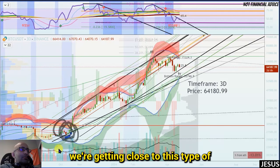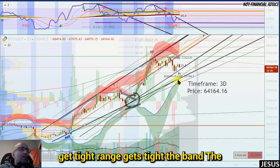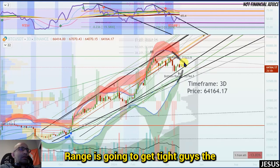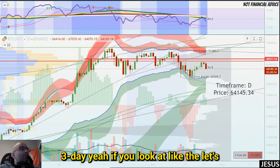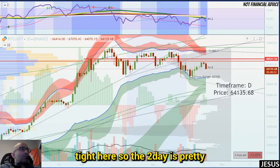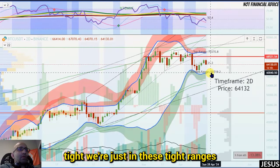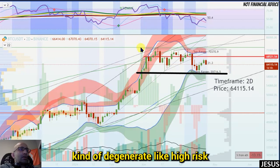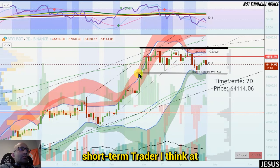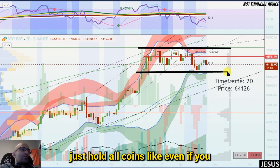We're already down about 20% and the squeeze is getting tight. The bands are getting tight on the three-day. On the two-day, it's already tight — we're in tight ranges between 60k and 70k. Unless you're a degenerate high-risk short-term trader, I think at this point in the cycle it's better to just hold altcoins.